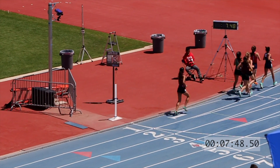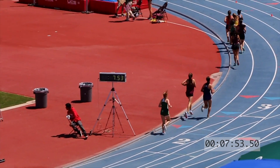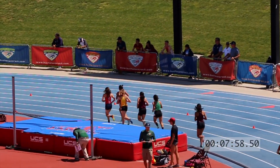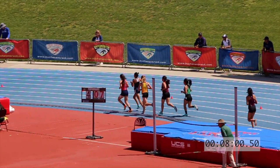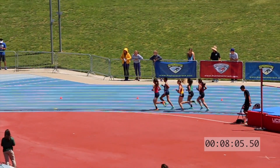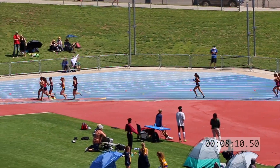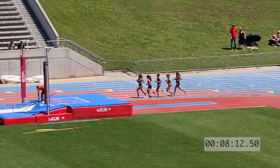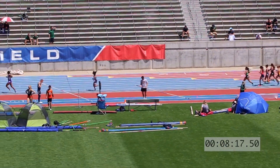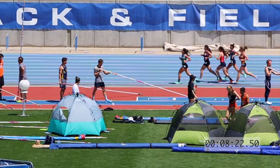Aperman picking up — she's in second. Lopez has been in the lead from the get-go. Hutchinson in third. Lopez and Aperman side by side. Hutchinson leading the chase back.